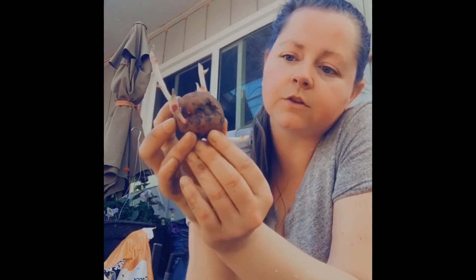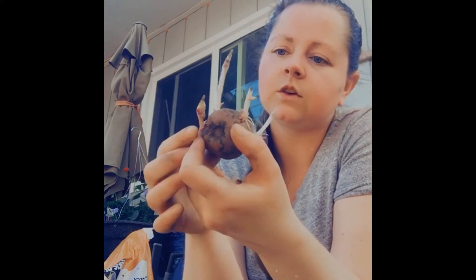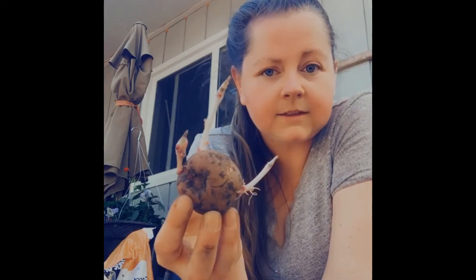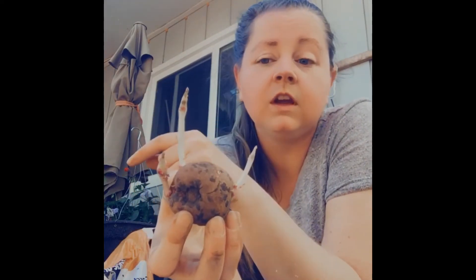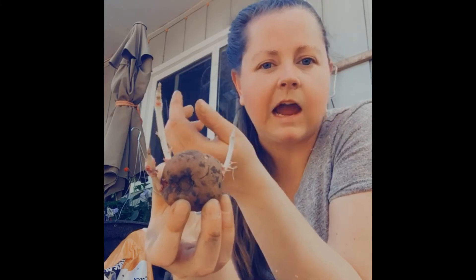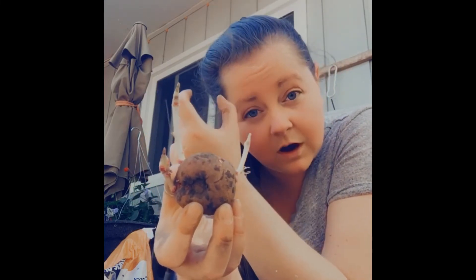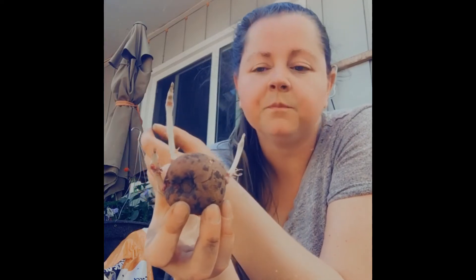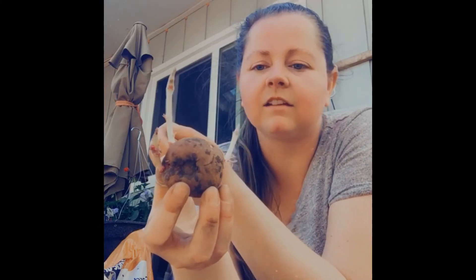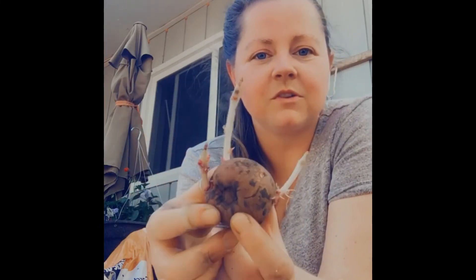So if I want larger potatoes, I remove some sprouts — you just break them off like this. I did some with more sprouts and some with five or six, it really depends on what you're looking for. I'm not growing these potatoes for long-term storage — we're going to be eating them as soon as they come out of the ground. But I figured I'd show you what a sprouted potato looks like. Let me show you what I've planted.